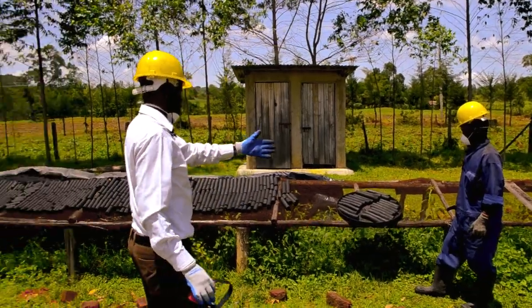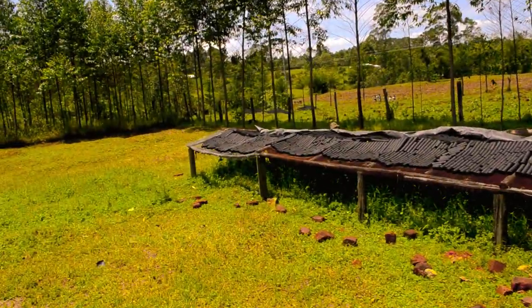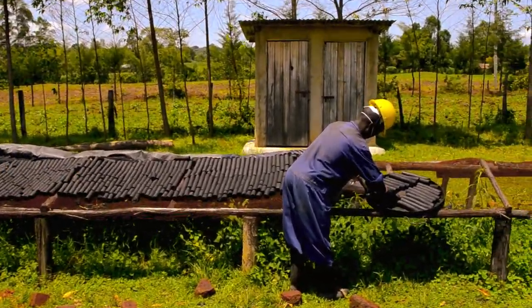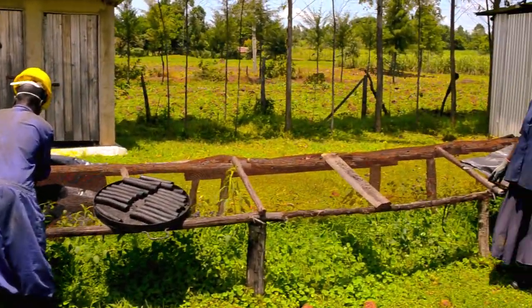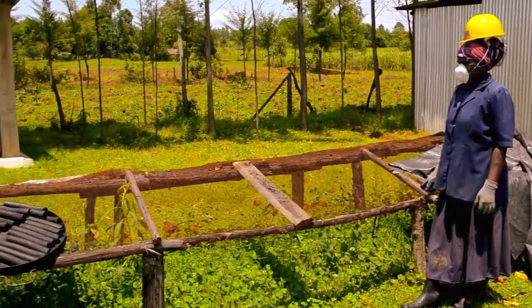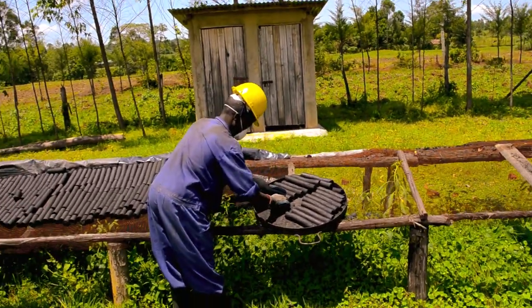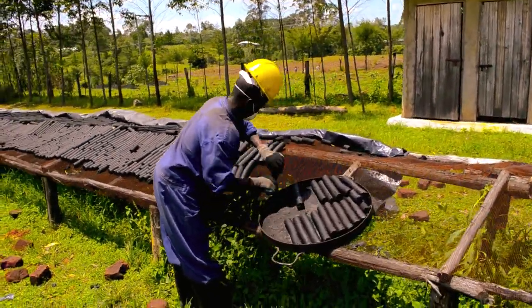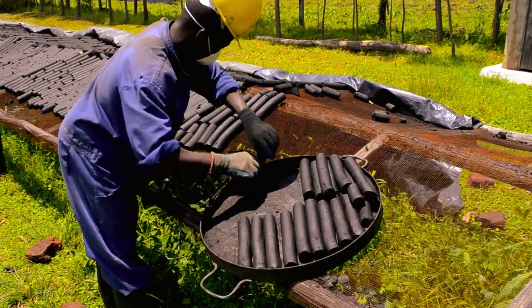Here we have a good amount of briquettes that will be drying in the next few days for sale. We believe we can appreciate this and help in conservation of the trees and forest.